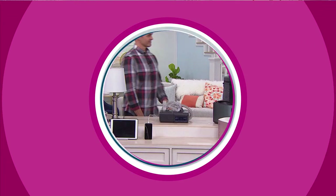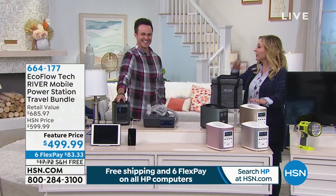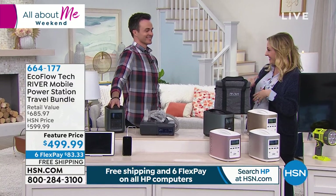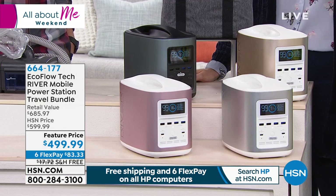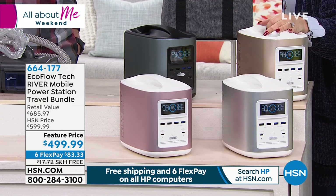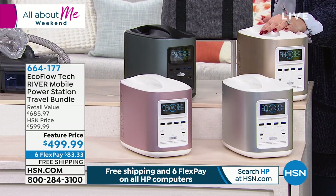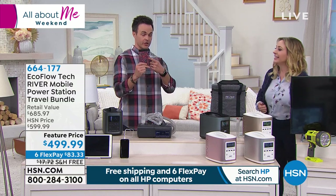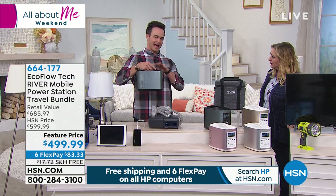Justin Smith is joining me for the All About Me weekend. This product is for two different sides of the coin — it's for fun: camping, tailgating, glamping. And it's for emergency preparedness. We think about hurricanes here in Florida, and in California the power company is shutting off power because of forest fires. This is a 21st century battery-powered generator — no gas, no oil, no stinky fumes. It only weighs about 11 pounds, about the size of a gallon of milk or a toaster, and it delivers an industrial amount of power.